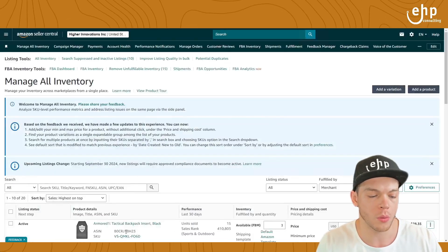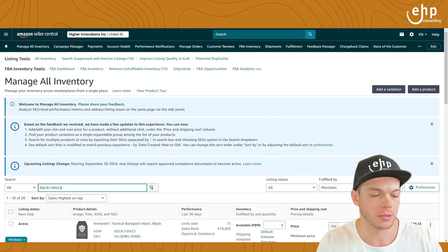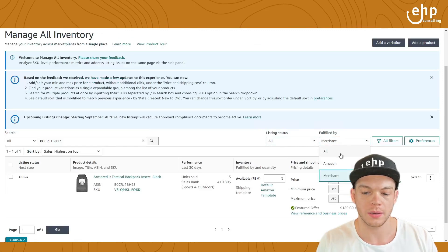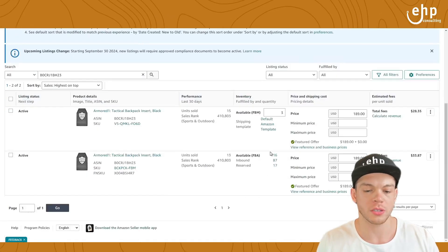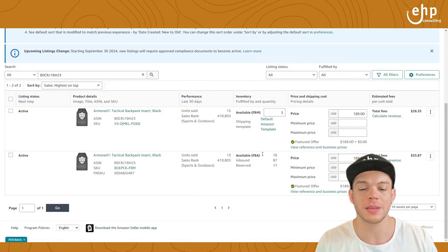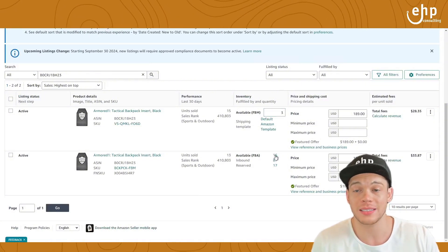If you go into your products and type in the ASIN, there will be two listings. You'll see an FBM listing and an FBA listing. The FBA listing only holds inventory at Amazon, so you can't change the inventory number — that's how you know it's FBA. The FBM listing is simply the one where you can change the quantity.